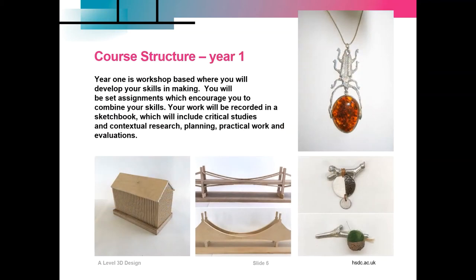Year one is workshop based. You'll develop your skills in making, and there will be set assignments which will encourage you to combine your skills. Your work will be recorded in a sketchbook which will include critical studies, contextual research, planning, practical work and evaluations. Year one forms the foundation for what happens in year two.